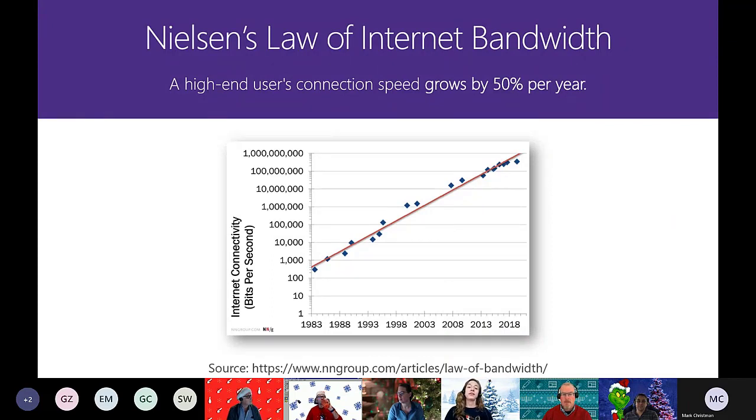We'll start with Nielsen's law of internet bandwidth, which states that a high-end user's connection speed grows by 50% per year. We've seen a lot of bandwidth increase over time, and our solutions now take up that space. Bandwidth is one of the most important elements together with screen quality. When creating web designs, we need to cater to the masses and aim for optimal usability over a wide range of internet speeds. While IT pros may be on the higher end, the majority of people choose that middle tier option from their internet service providers.